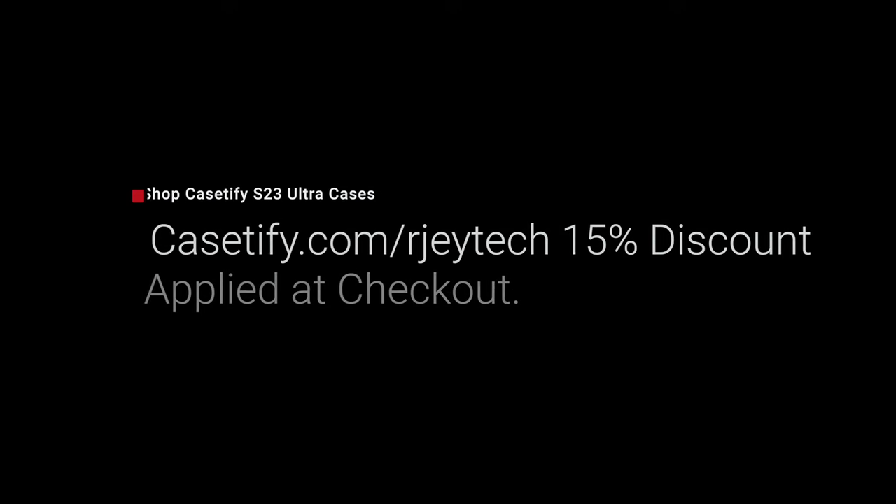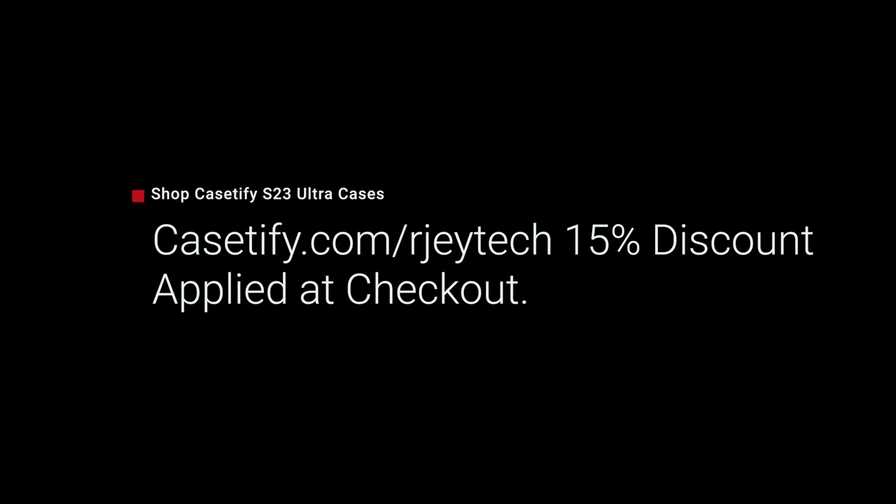Head on over to Casetify.com/RJTech and you'll automatically get a 15% discount upon checkout, or you can just use the link in the description below. Let me know which Casetify case you decide to go with down in the comments below. And if you made it to the end of this video, drop a dolphin emoji in the comments so I know exactly who my true supporters are — I really do appreciate all of you guys. As always, thank you so much for watching, don't forget to subscribe to the channel, and don't forget to flex with your Casetify impact case.